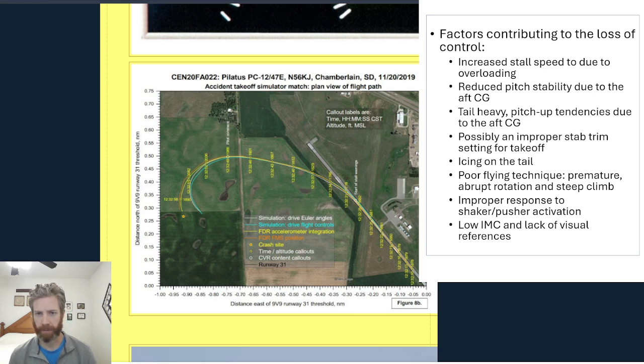Possibly an improper stab trim setting for takeoff — rolling in more nose-down trim prior to takeoff would have helped reduce that nose-up tendency with the aft CG. Icing on the tail, which didn't help matters. And also just poor flying technique: a premature rotation prior to the correct rotation speed, an abrupt rotation, and then a steep climb at a steep angle of attack. In these conditions you're asking for a stall. And then also improper response to shaker-pusher activation. The low IMC and lack of visual references made this all very difficult.